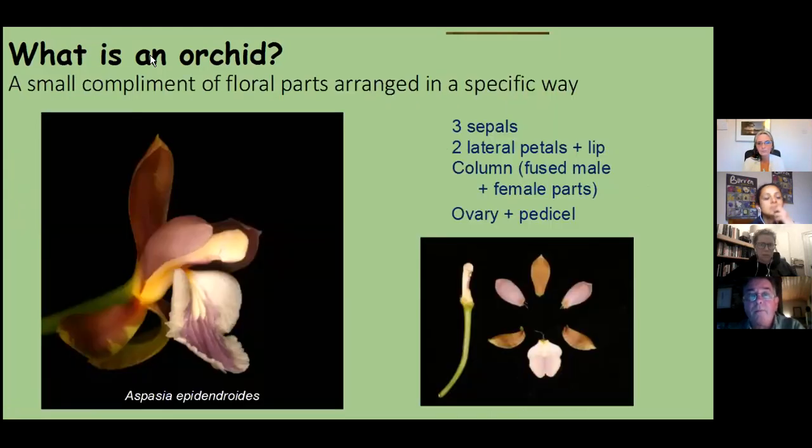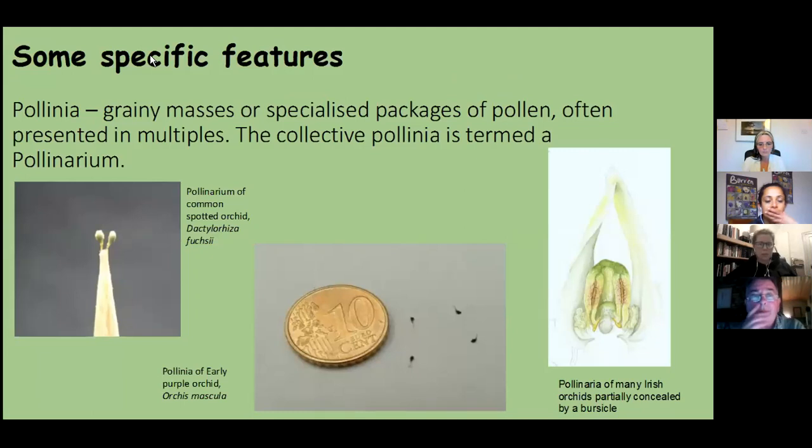A very simple composition of the orchid flower: there are three sepals, three petals — two of them lateral petals, and the other is a modified petal referred to as the lip or labellum — and then the sexual parts of the flower are held together in a column, with the ovary and pedestal. The pollen grains are often collected into either grainy masses or very tightly structured balls, presented on little stalks attached to a very sticky pad. These are referred to collectively as a pollinarium, or individually as pollinia. You can see the pollinia of the common spotted orchid, and next to a ten cent euro coin, the four little pollinia of the early purple orchid.